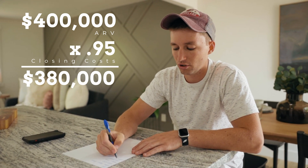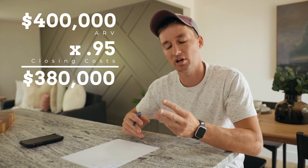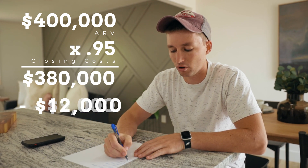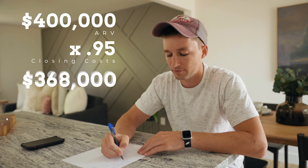The next number is your interest on your loan. A lot of people get hard money loans to flip houses — where I'm at, it's about 1% per month plus 1-2% to originate the loan. We're going to hold this house for three months: two months to remodel, one month to sell. If we borrowed $300,000, that's $3,000 a month times three months equals $9,000, plus another 1% to originate — so about $12,000 total. Subtracting that from $380,000 gets us down to $368,000.